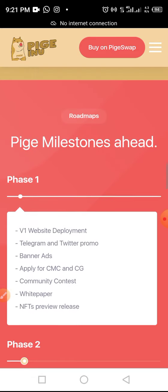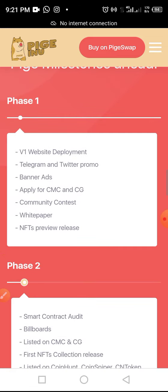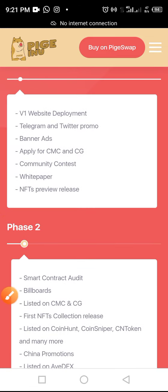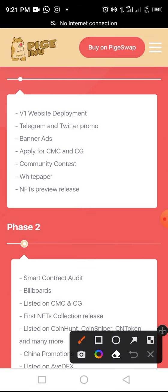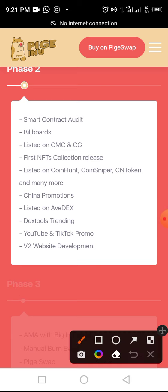The project's roadmap is divided into phases. Phase one has been completed — as you can see on the screen, Phase 1 included website design, Telegram and Twitter promo banner ads, applying for CoinMarketCap and CoinGecko listings, community contests, a white paper, and an NFT review.